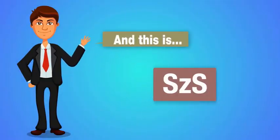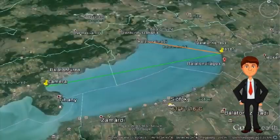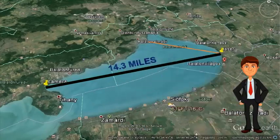Hi Flat Earthers, this is Zach and this is Sash. Let us introduce you to our laser curvature experiment that is supposed to prove or disprove the curvature of Earth.